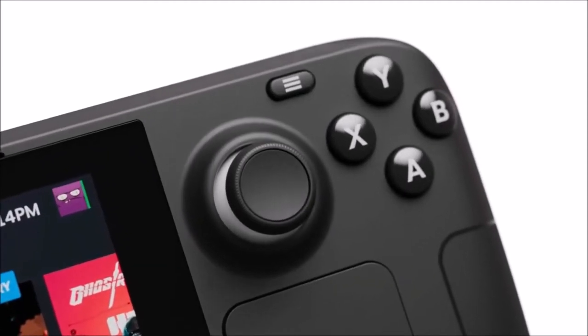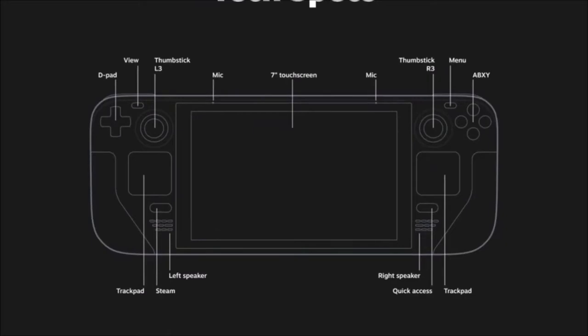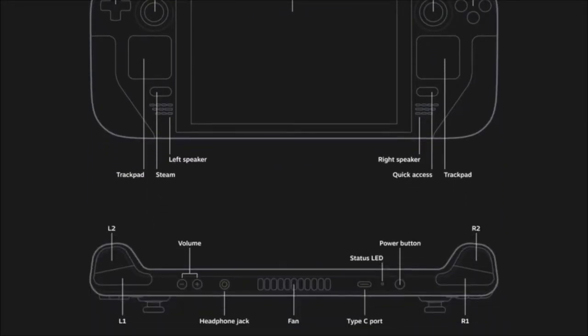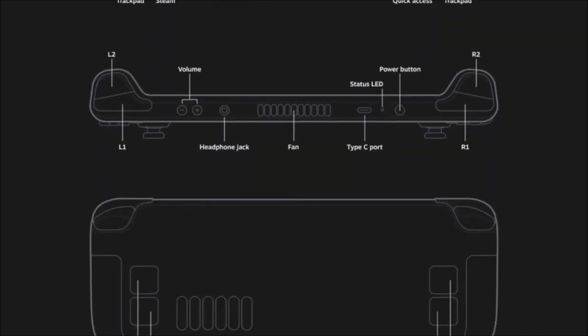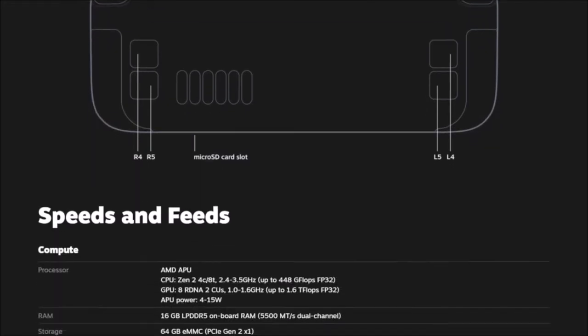This device will be released mid-December. Let's get into some of the specs. The CPU is a Zen 2 with four cores and eight threads at 2.4 to 3.5 gigahertz, up to 448 GFLOPs. The GPU is 8 RDNA 2 compute units, and there's 16 gigabytes of RAM.